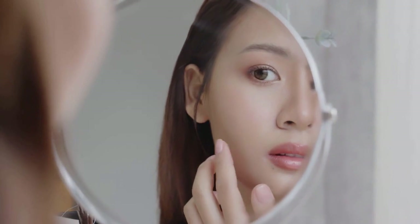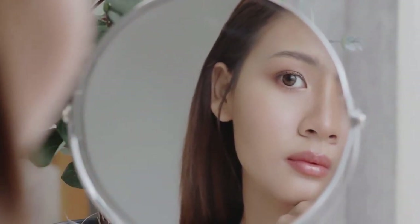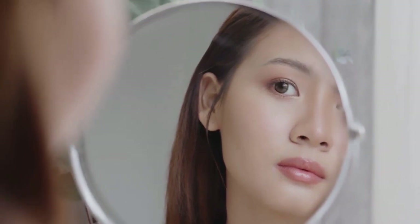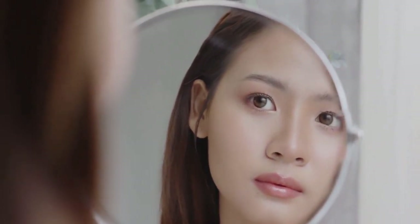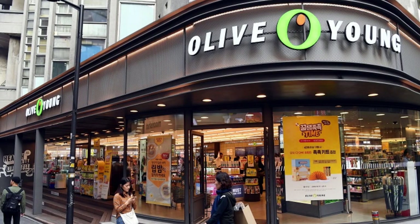Hello, beauty enthusiasts! Korea is known as the mecca for all things skincare and beauty, but where should you start your cosmetic shopping journey? Don't worry, we've got you covered. Here are the top five cosmetic shops in Korea you must visit. Starting off the list is Olive Young.